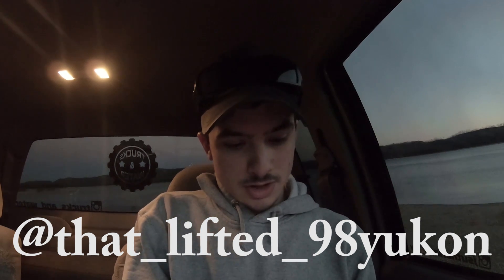That Lifted 98 Yukon asks: if you had an unlimited budget, what else would you do to the truck? With an unlimited budget, I would have this thing sitting on a six inch lift with coilovers all the way around, 24 by 14s or 26 by 16s, 37s, and an engine swap to like a 454 LSX or something like that — twin turbo. I mean, I would be going all out with this truck.